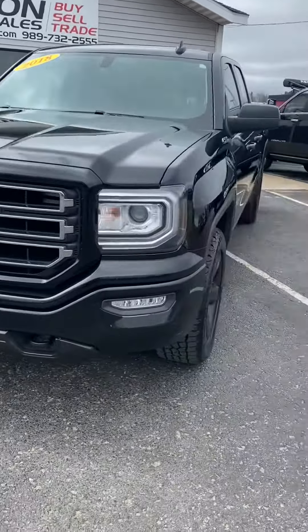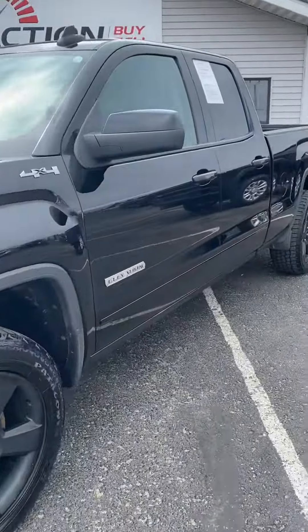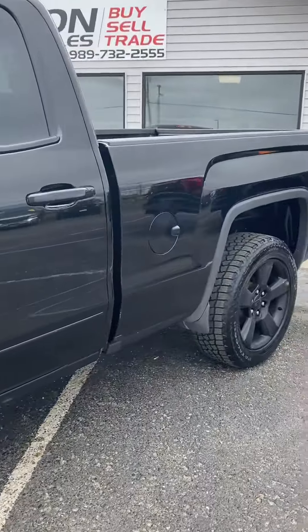This is a 2018 GMC Sierra 1500 extended cab, 5.3 liter, 8-cylinder with 96,000 miles.